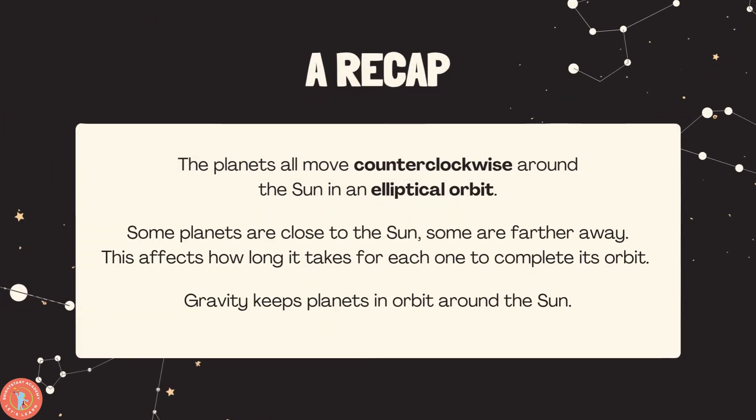Remember that the planets all move counterclockwise around the Sun. Some planets are close to the Sun, some are further away, and this will affect how long it will take for them to complete a year. Gravity keeps planets in orbit around the Sun.